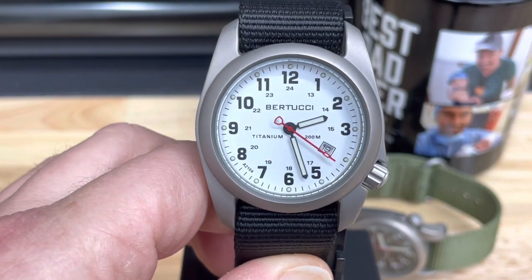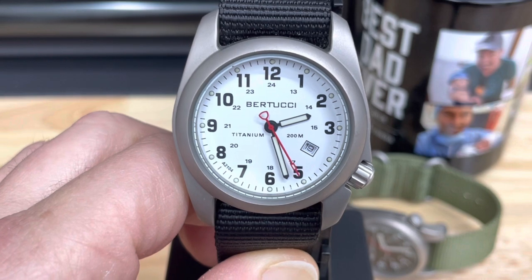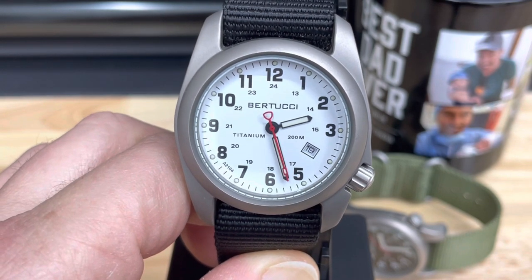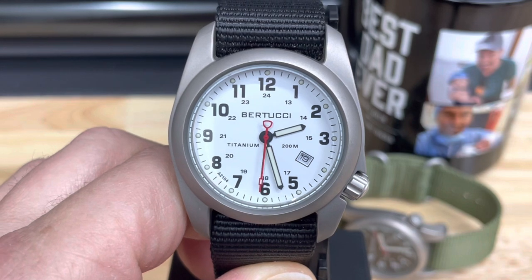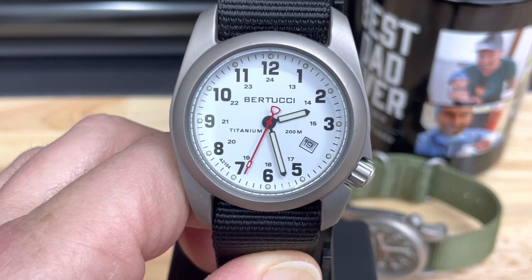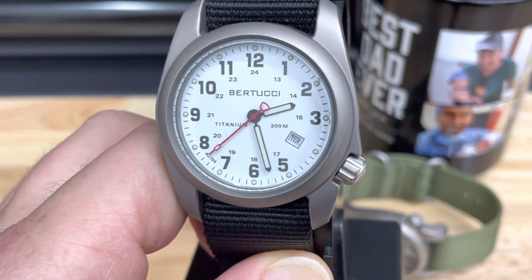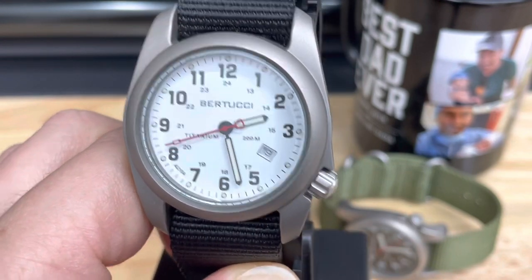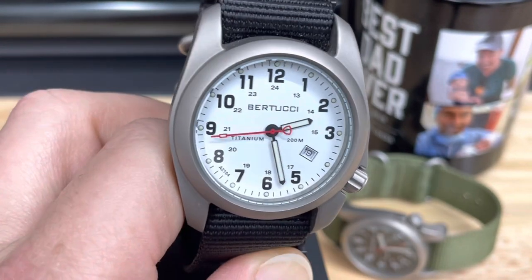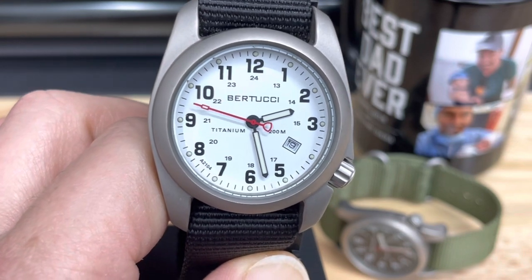I chose the Bertucci A2T for these reasons: I wanted something light, I wanted a screw-down crown, I wanted some water resistance, good lume with great lume accuracy, quartz movement, and it wouldn't hurt if it looked nice. That's why I chose this guy.